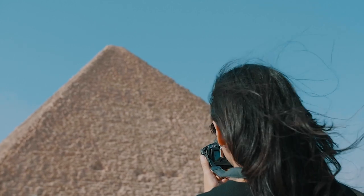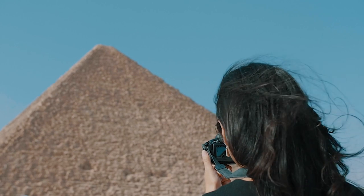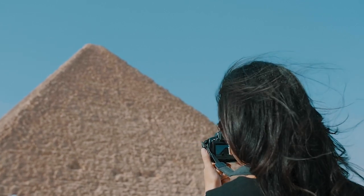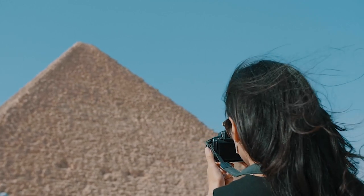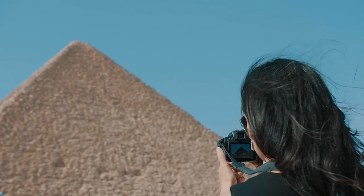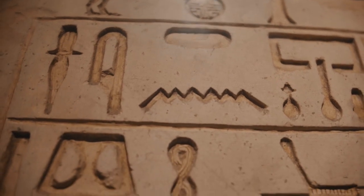Despite speculation and theories, many aspects of the pyramids remain unanswered, and the search for the enigma of the pyramids remains a fascinating and intriguing topic for archaeologists, Egyptologists, and ancient history enthusiasts. Ongoing archaeological discoveries and research continue to provide new insights into these stunning wonders of the ancient world.